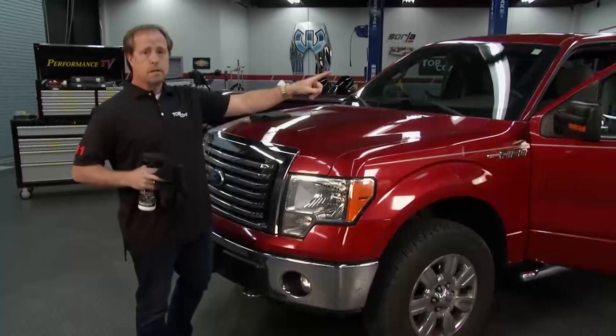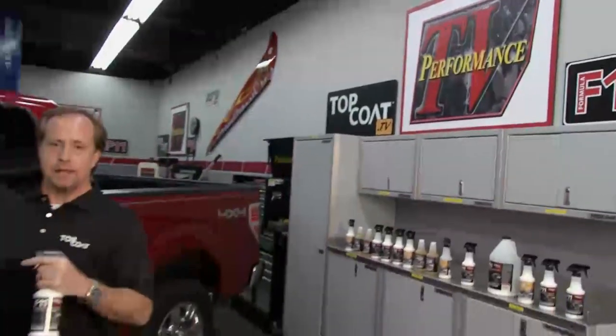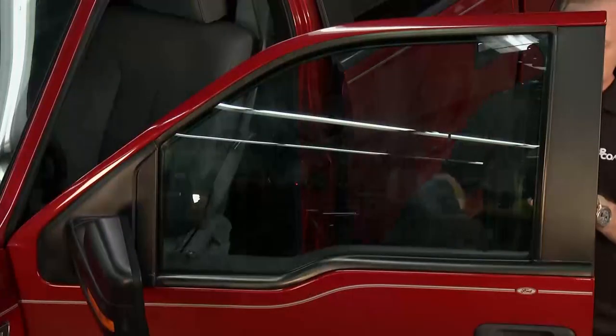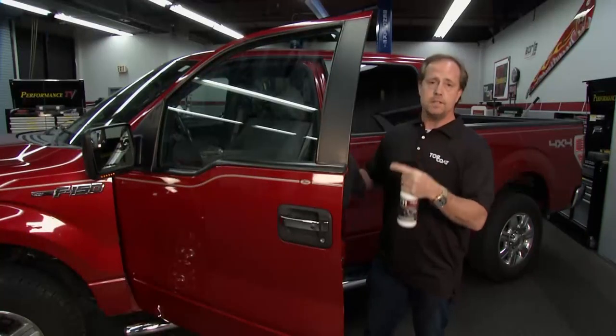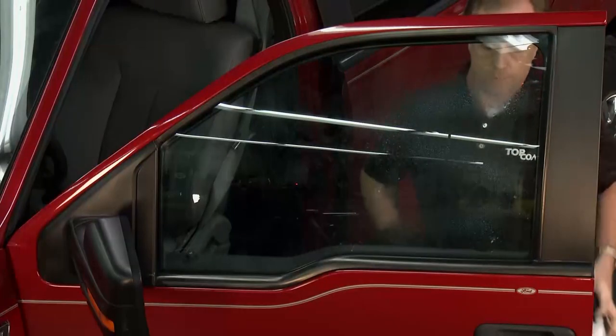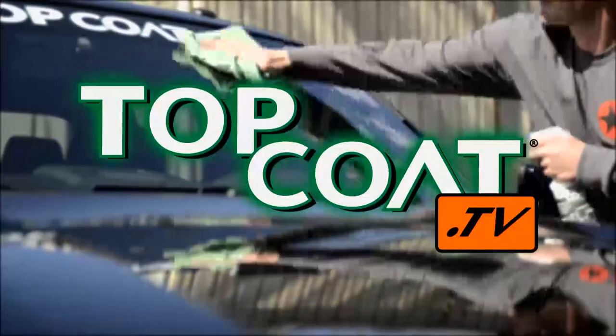Moving over to the glass demo — one of the favorite things about Top Coat is how it performs on glass. It's absolutely amazing: the best glass cleaner on the market. You can see where the dog had been all over the glass. All you do is give it a quick spray, polish with a microfiber towel, flip to the dry side, let the coating cure and set up, do your final buff — and it's done. Everything's off. Visit topcoat.tv to learn more.